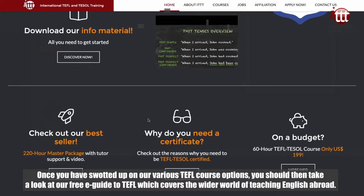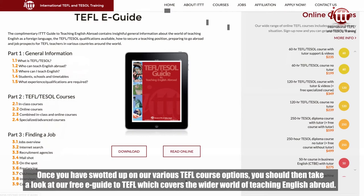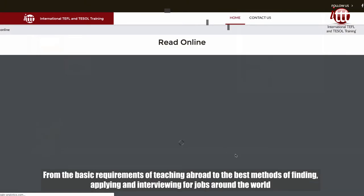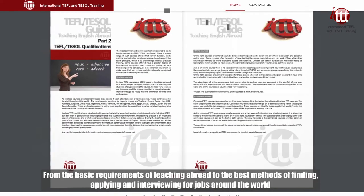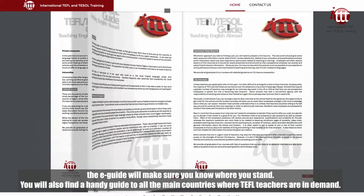Once you have swotted up on our various TEFL course options, you should then take a look at our free e-guide to TEFL, which covers the wider world of teaching English abroad. From the basic requirements of teaching abroad to the best methods of finding, applying, and interviewing for jobs around the world, the e-guide will make sure you know where you stand.